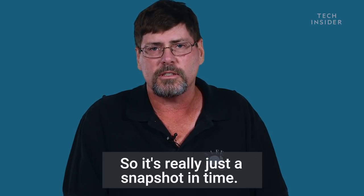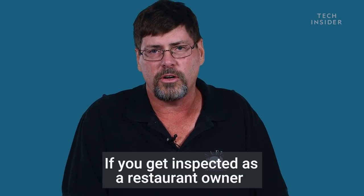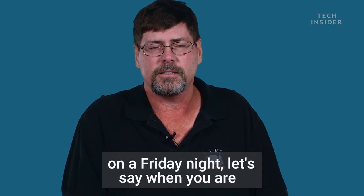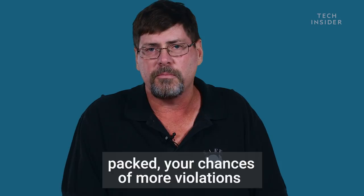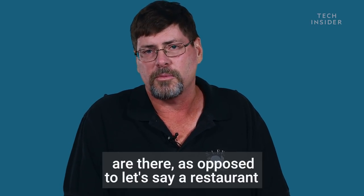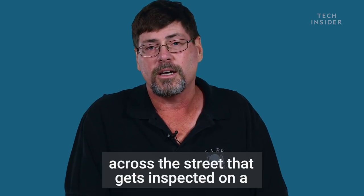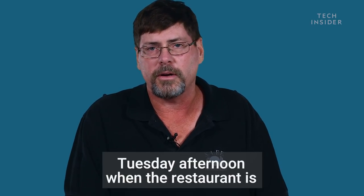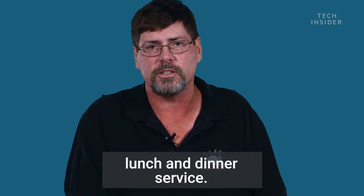So it's really just a snapshot in time. If you get inspected as a restaurant owner on a Friday night when you're packed, your chances of more violations are there, as opposed to a restaurant across the street that gets inspected on a Tuesday afternoon when the restaurant is actually closed and cleaning up between lunch and dinner service.